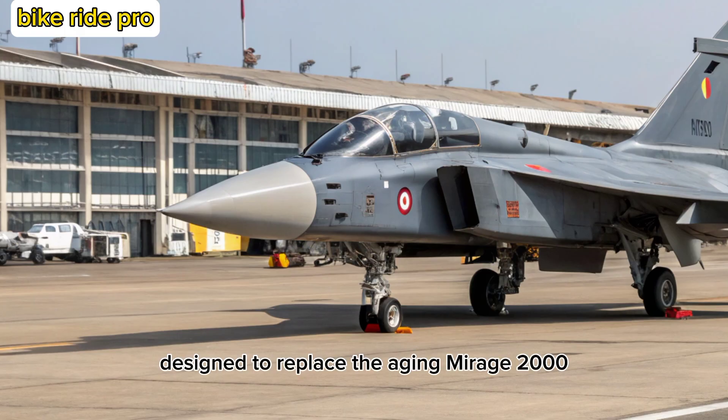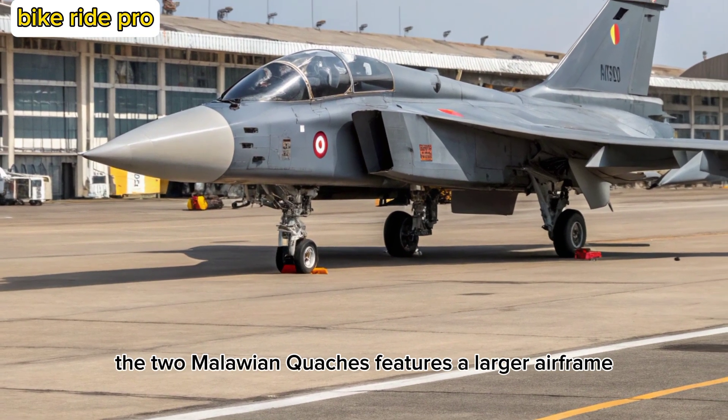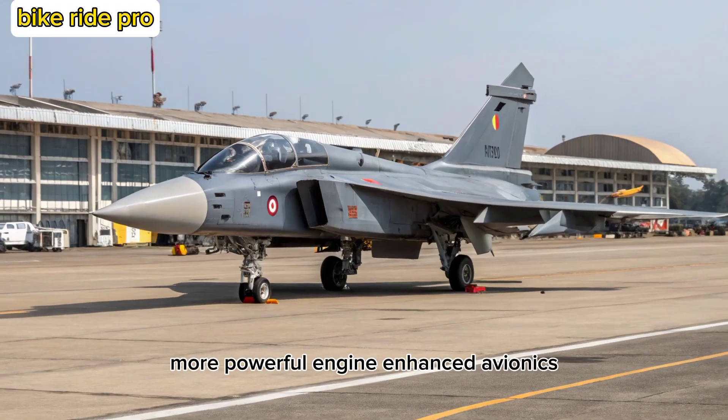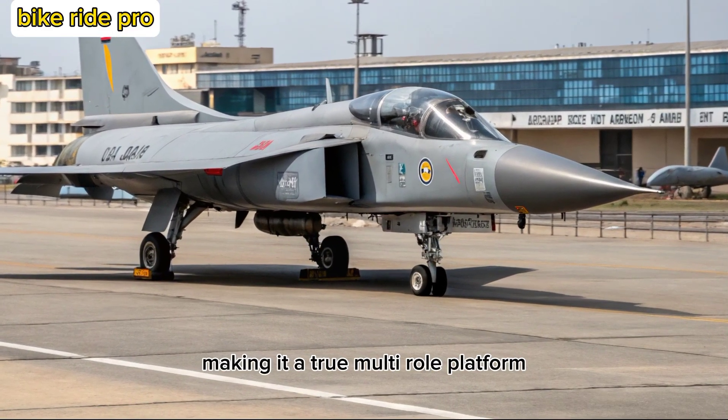Designed to replace the aging Mirage 2000 and Jaguar fleets, the MK-2 features a larger airframe, more powerful engine, enhanced avionics, and increased weapon-carrying capacity, making it a true multi-role platform.